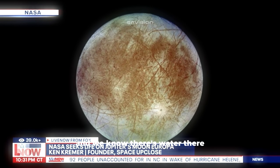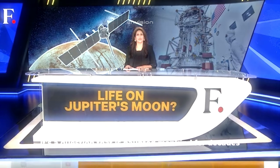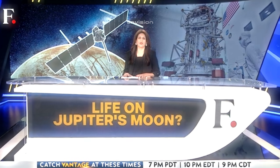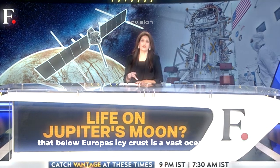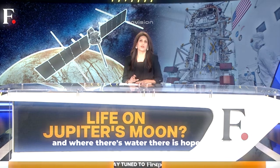We know there's water there. The question is, is it liquid water? Probably. Are we alone in this universe? It's a question that has haunted mankind for decades, and now a new spacecraft is on its way to find the answer. It's called the Europa Clipper. Scientists believe that below Europa's icy crust is a vast ocean of water, and where there's water, there is hope for life.